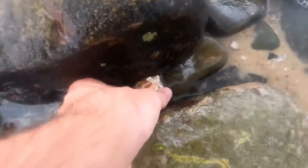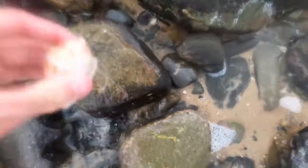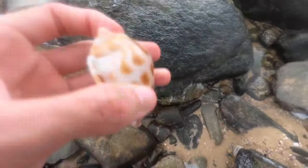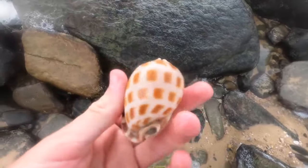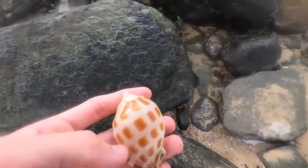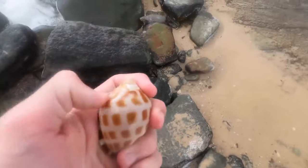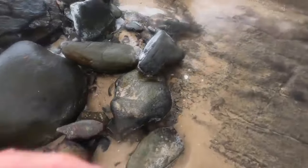Big one at the shell pile - so many today. Wow, that one's got a sick pattern! Nice, empty of course - we only take empty shells. Phenomenal pattern on top there.